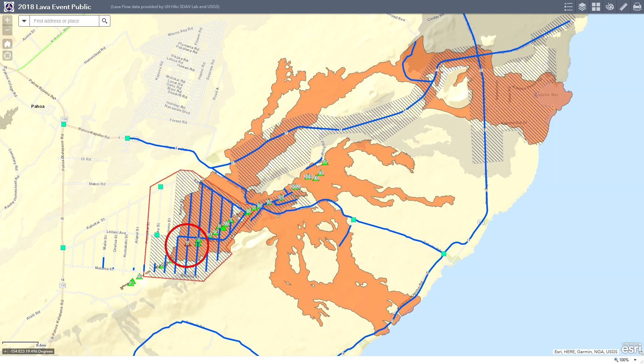Fissure 8 is pretty much still fountaining. The heights, according to USGS, have diminished slightly. It is still producing the lava flow that is flowing out north and then to the east, affecting the Cupahoe area.